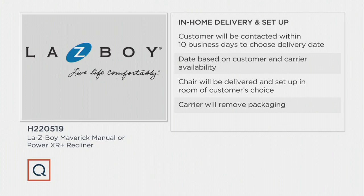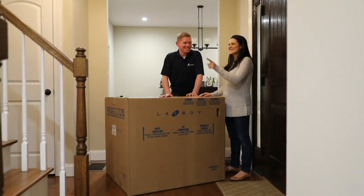Free shipping and handling here is a savings, but you still get in-home delivery and setup — what we call white glove delivery. We're going to contact you within 10 business days. You choose a time that works for you. We're going to bring the chair to you, take it upstairs or downstairs, wherever you want it.